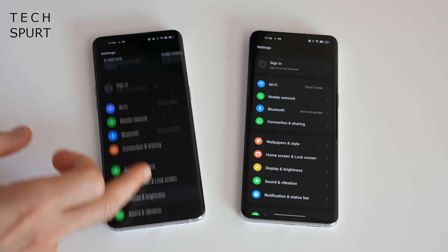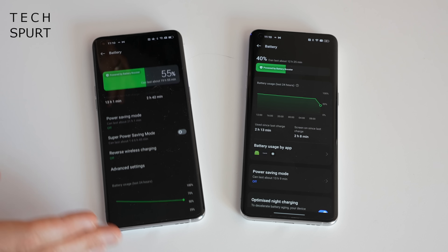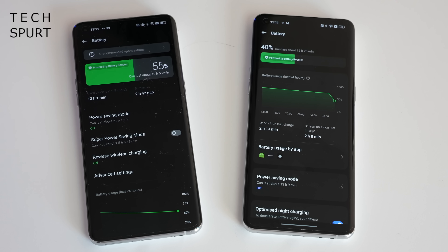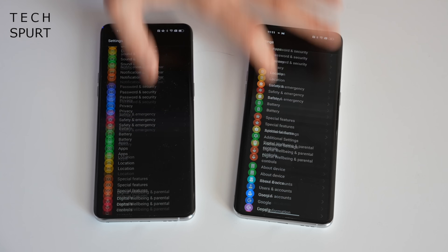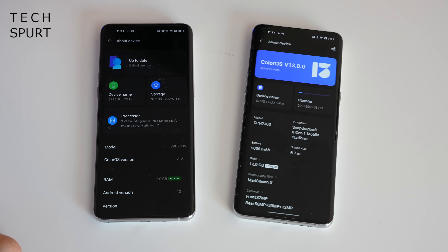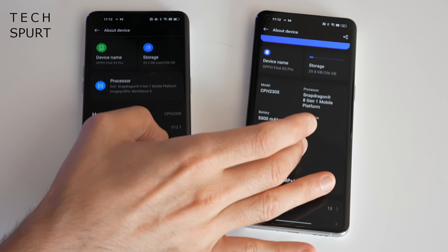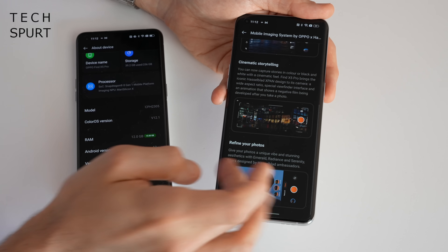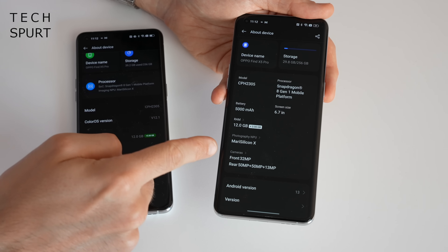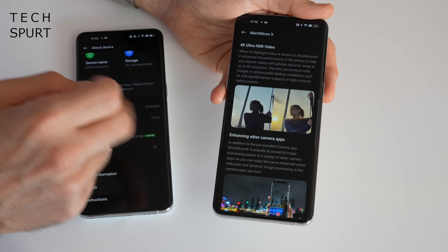There are also a few other changes scattered around. In the Settings battery section, the layout has been rearranged so usage is right at the top, along with the biggest offenders when it comes to draining your battery. Scrolling down to About Device, this has also changed — the current software version is much more obvious, and there's more system information here too, including a breakdown of your camera tech and more detail about the MariSilicon X NPU if your OPPO smartphone has that.